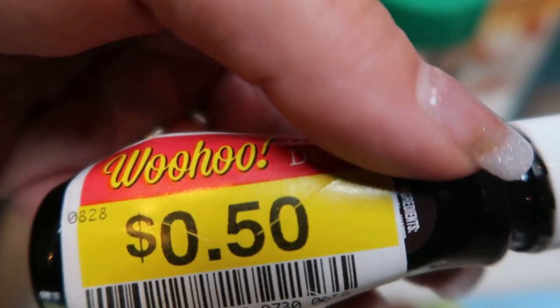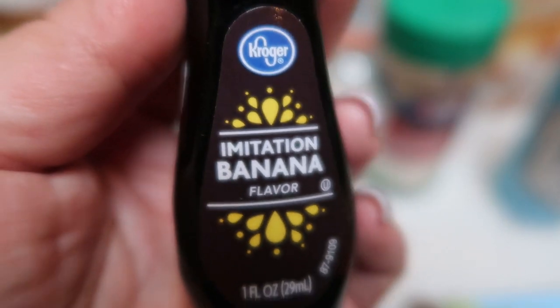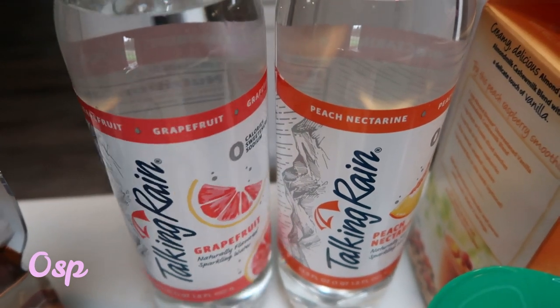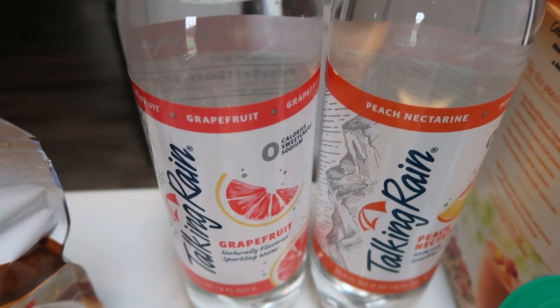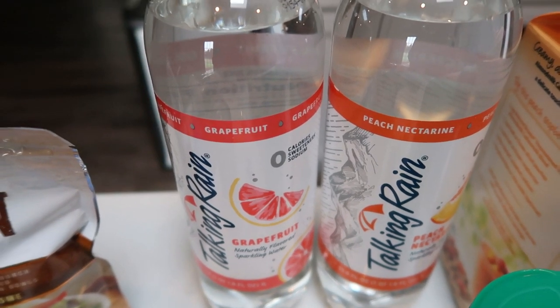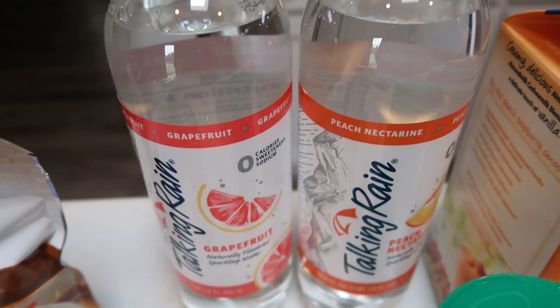I picked up this banana extract, and the only reason I grabbed this is because it was 50 cents on clearance. I've been thinking about maybe making a banana protein shake and I thought that this would add some delicious flavor with my devotion powder. So I grabbed that just to have on hand. I also had a buy one get one free coupon for the Talking Rain — just your unsweetened flavored seltzer water. I grabbed grapefruit and peach nectar. I like to take these with me when I'm out on the road. It's a huge bottle, so it lasts me the entire day and it's really, really good.